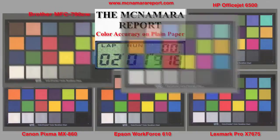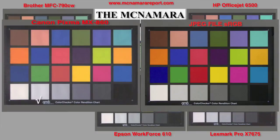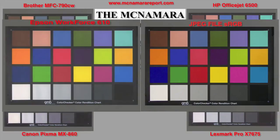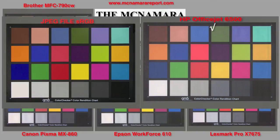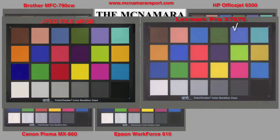Scans of a Macbeth color checker show that the Brother has the lowest saturation and lowest contrast across the board, probably due to the low density in the blacks. Canon shows the best saturation and contrast overall but has a slightly cool neutral grayscale. Epson shows good color saturation, good contrast and very good blacks. HP has lower contrast and lower saturation and a green that's off. Lexmark has a purple that's off — looks like a blue — but otherwise has good saturation and contrast.